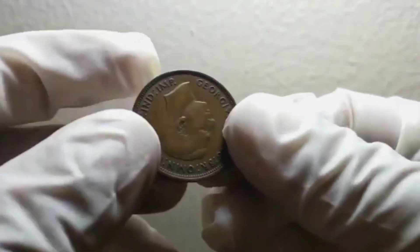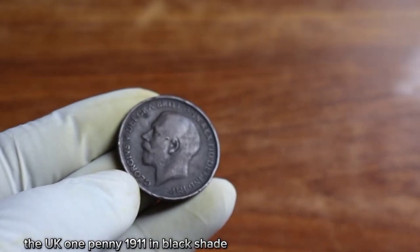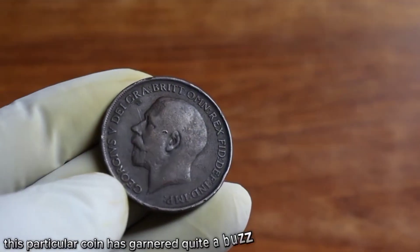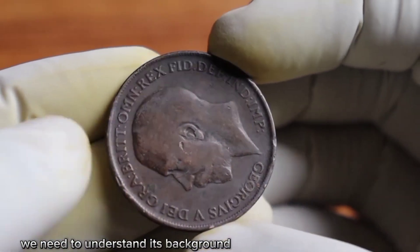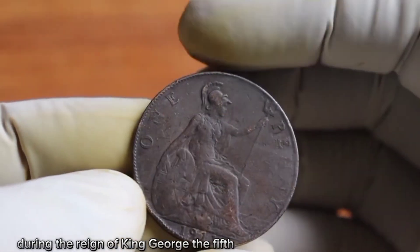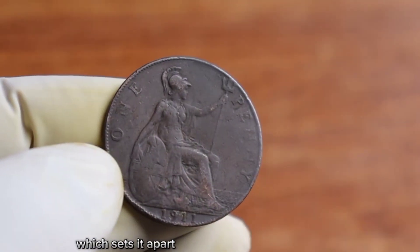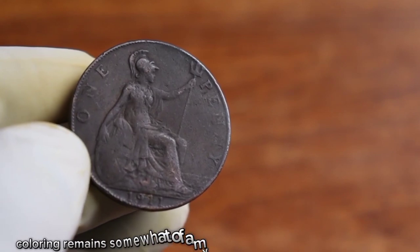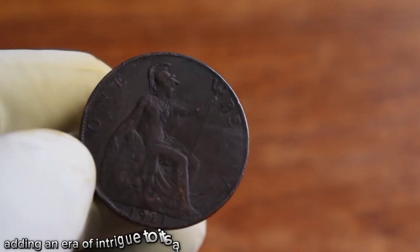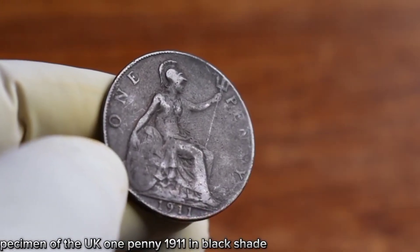The value can vary depending on factors such as overall condition, rarity, and demand among collectors. The UK one penny 1911 in black shade has garnered quite a buzz in the numismatic world. This coin was minted over a century ago during the reign of King George V, featuring a distinctive black shade that sets it apart from its standard bronze counterpart. The reason behind this unique coloring remains somewhat of a mystery.